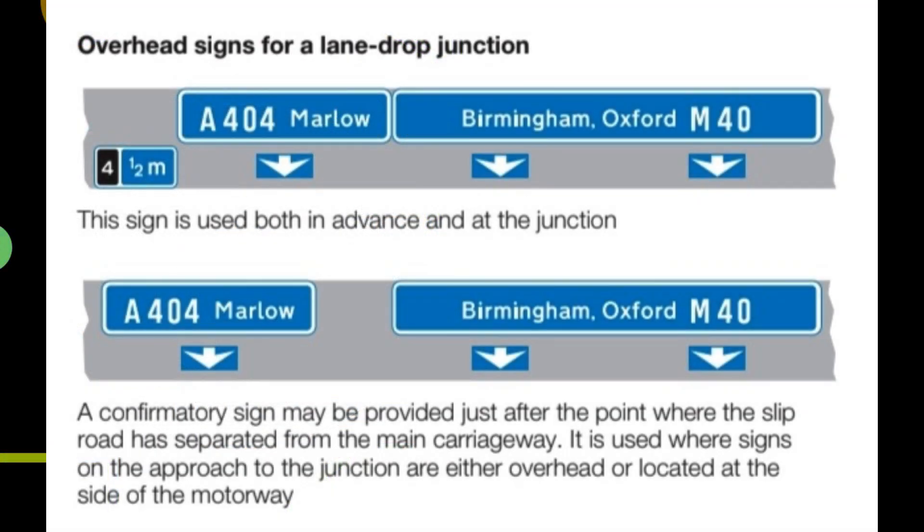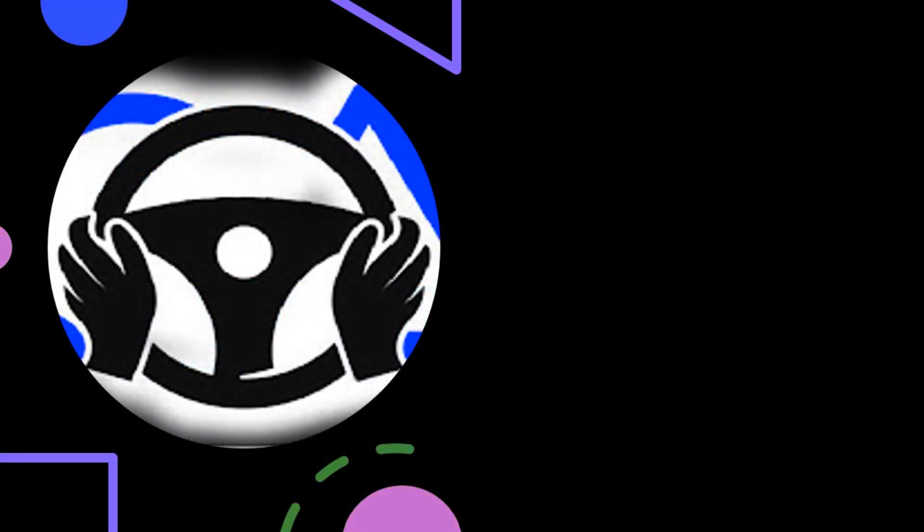Overhead signs for a lane drop junction are used both in advance and at the junction. A confirmatory sign may be provided just after the point where the slip road has separated from the main carriageway. Lane drop junctions do not use countdown markers, as there is no deceleration lane for drivers to move into. A special road marking is used at lane drops between the main carriageway and the lane that leads to the exit slip road, and this marking usually commences at the half-mile advance sign.